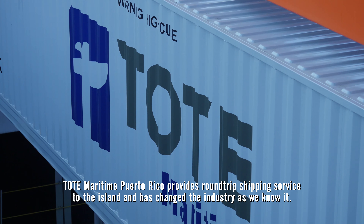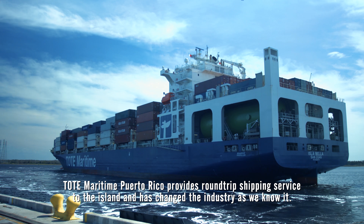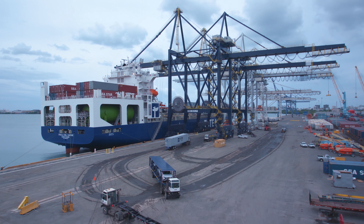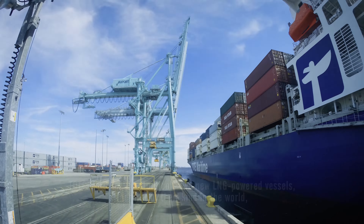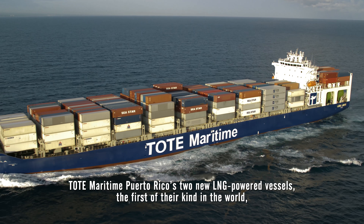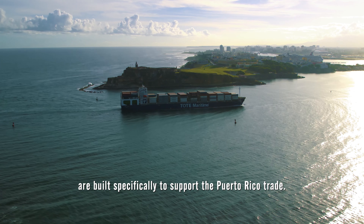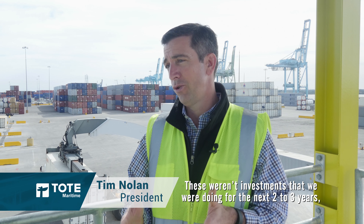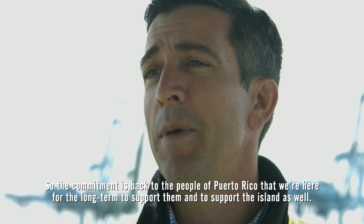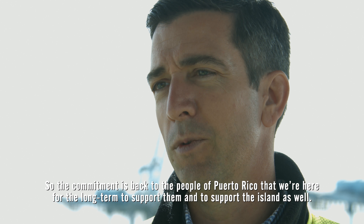TOAD Maritime Puerto Rico provides round-trip shipping service to the island and has changed the industry as we know it. Their two new LNG-powered vessels, the first of their kind in the world, are built specifically to support the Puerto Rico trade. These investments are looking ahead for the next 30 years — the commitment is to the people of Puerto Rico that we're here for the long term to support them and the island.